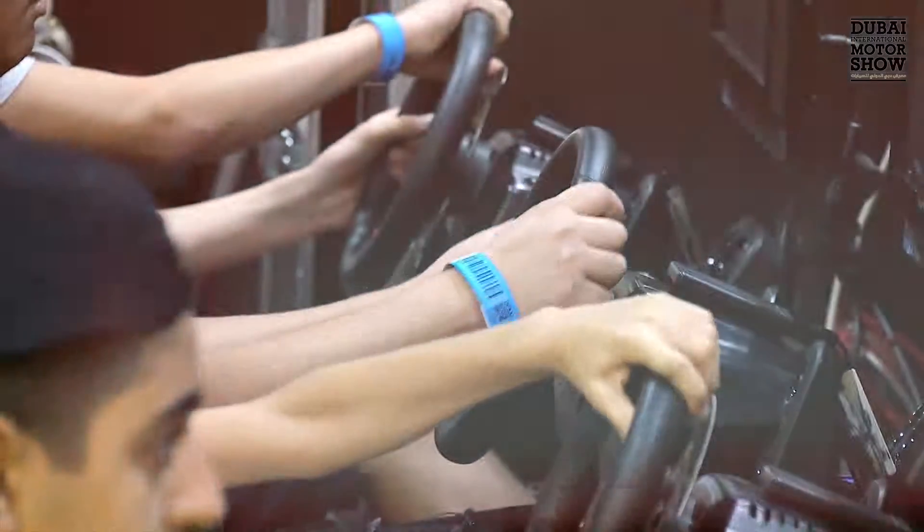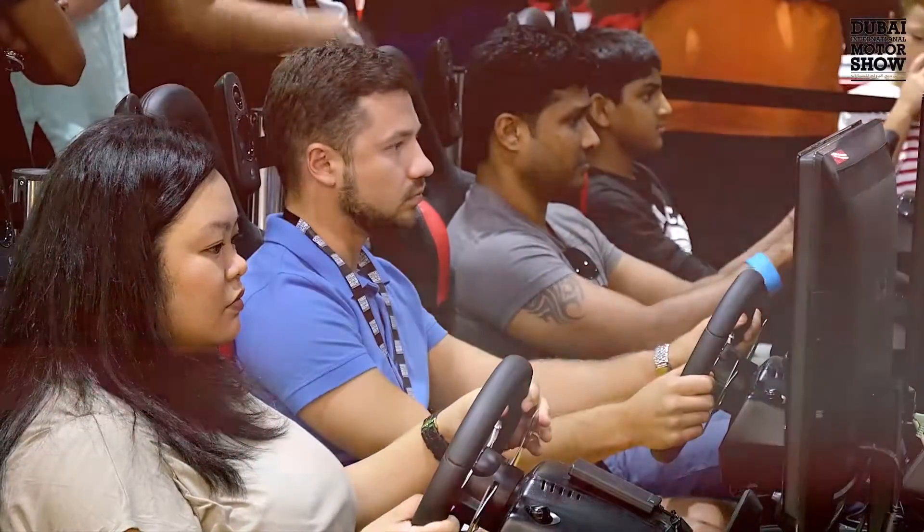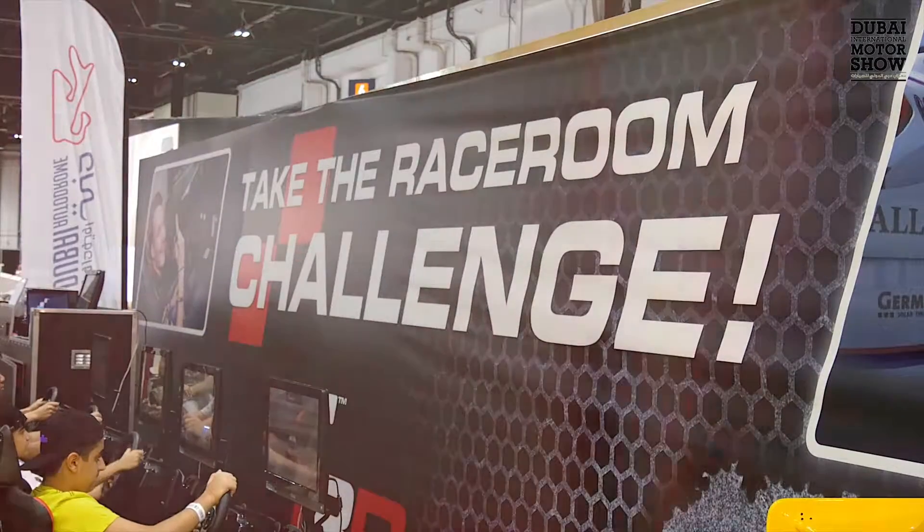For a taste of hitting your own top speed and a chance to win a roaring McLaren sprint experience, head to the Race to Win simulator in Hall 6.